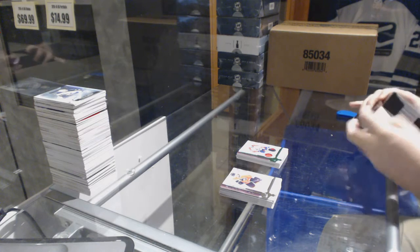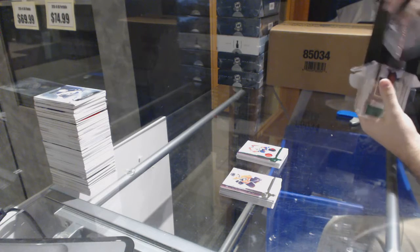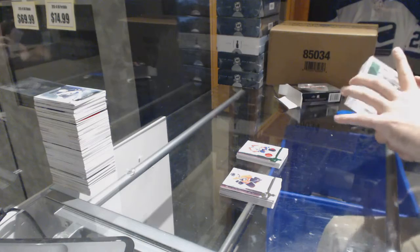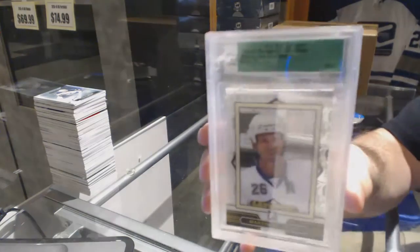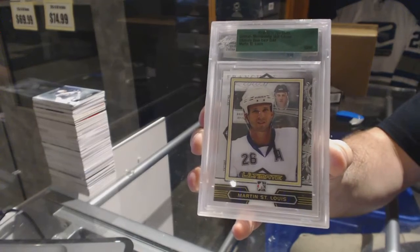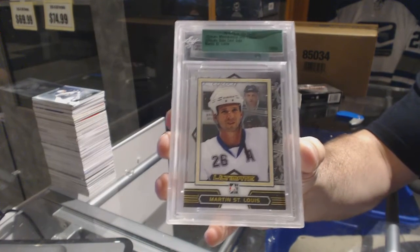All right, now on to the Ultimate. We've got for the Tampa Bay Lightning, number 50 of 50, Marty Saint Louis — 50 of 50, Marty Saint Louis.